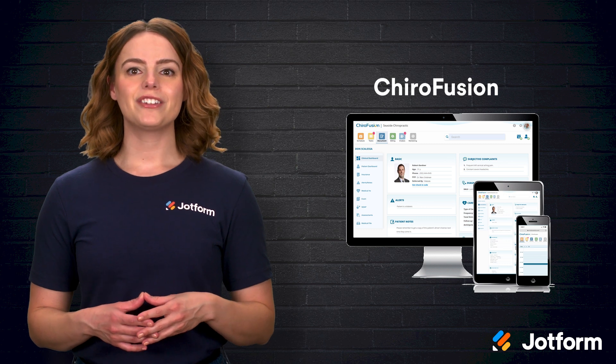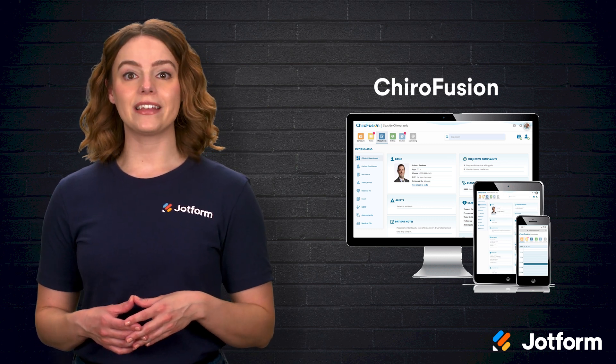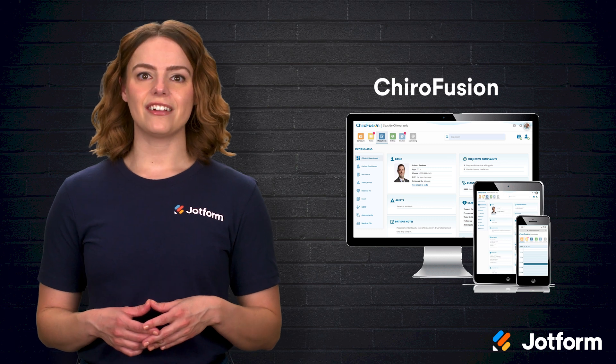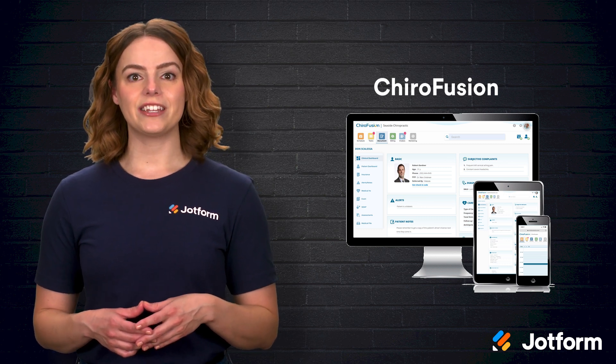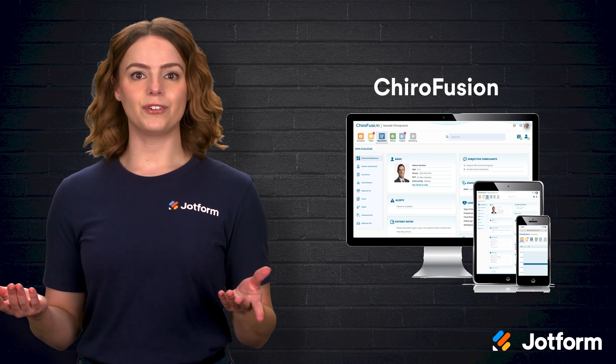Picture this: a new patient schedules an appointment online, and within seconds their intake forms populate their digital chart. Insurance eligibility is verified in real-time, and co-pay details are calculated automatically. That's the everyday reality Chirofusion creates.